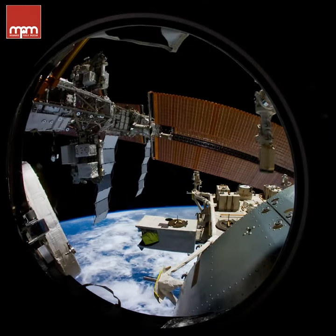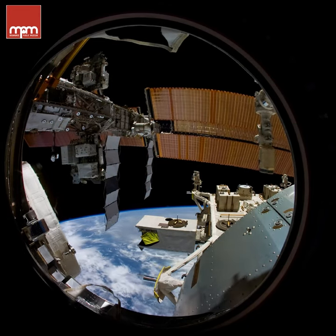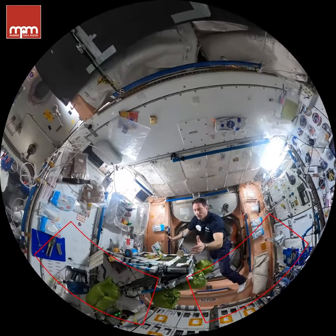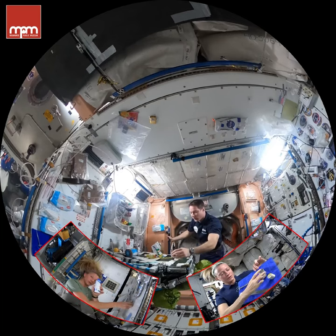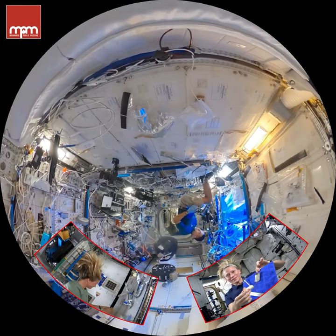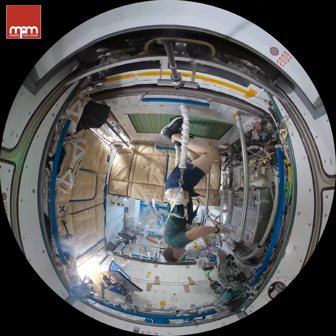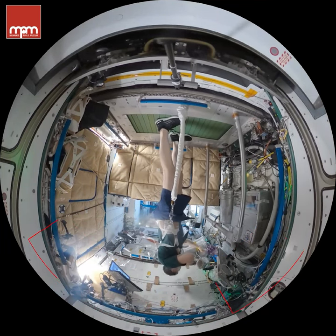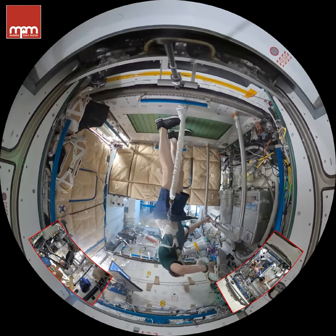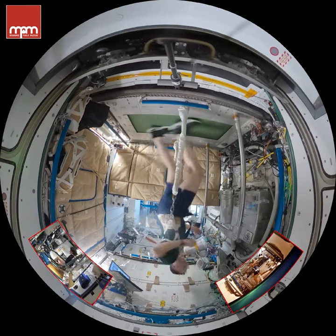Living in zero-g is definitely a fun challenge. Everything is so different than Earth, because everything floats — even us. From eating and drinking to working and research and moving from room to room, all of it provides a very unique experience. Check out this special treadmill that astronauts use to work out. To prevent muscles from getting mushy, we need to exercise for over two hours every day. One astronaut ran the entire Boston Marathon from space — 26.2 miles.